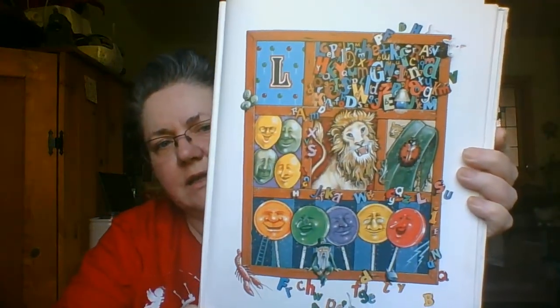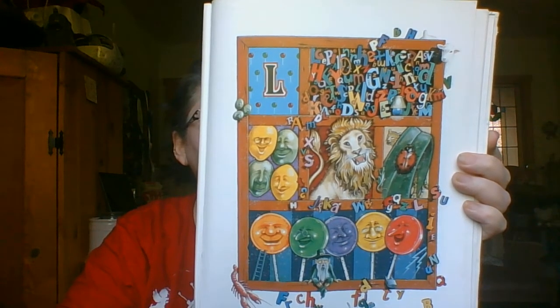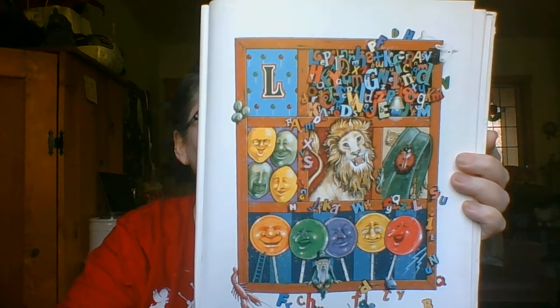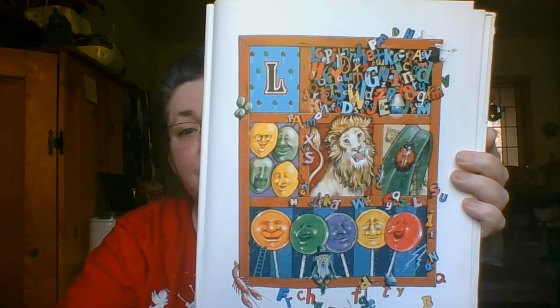A leaf and a ladybug start with an L, like lemons and limes and letters that spell. A lion named Leo with a loud lazy yawn and laughing lollipops you can lick till they're gone. Will you look for the lamp?